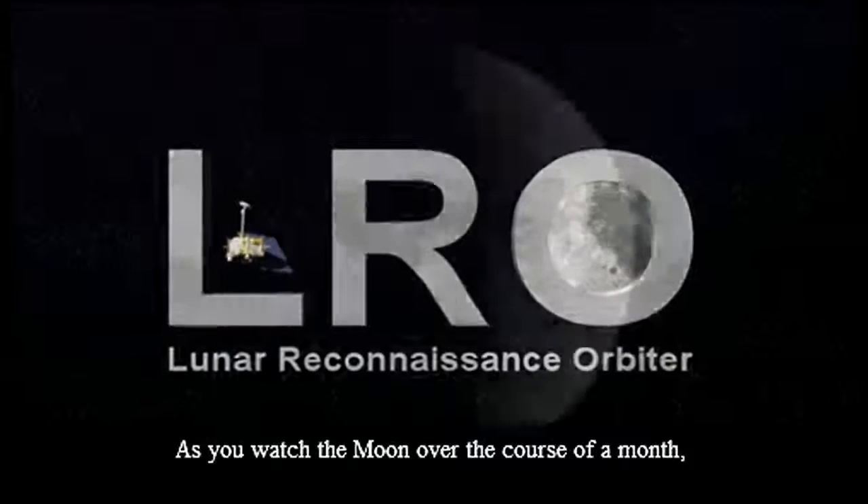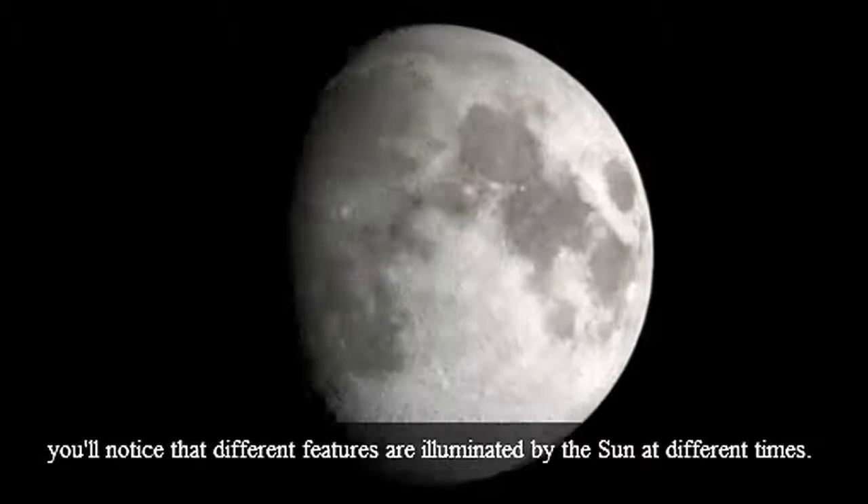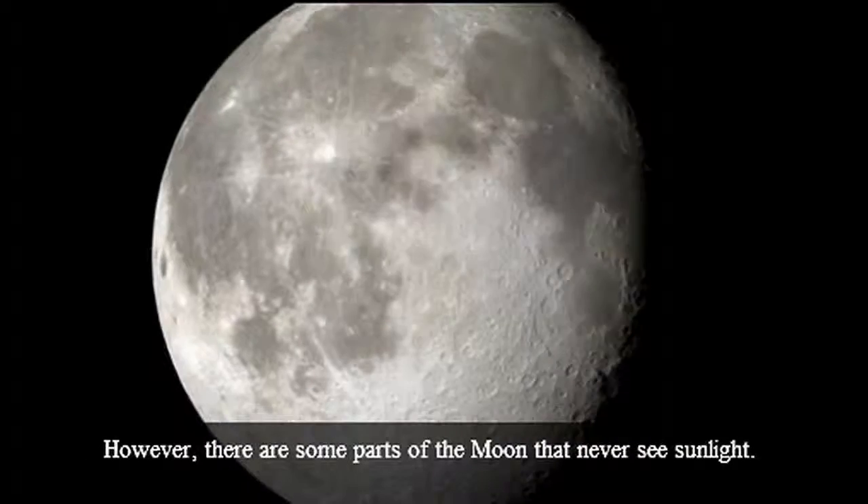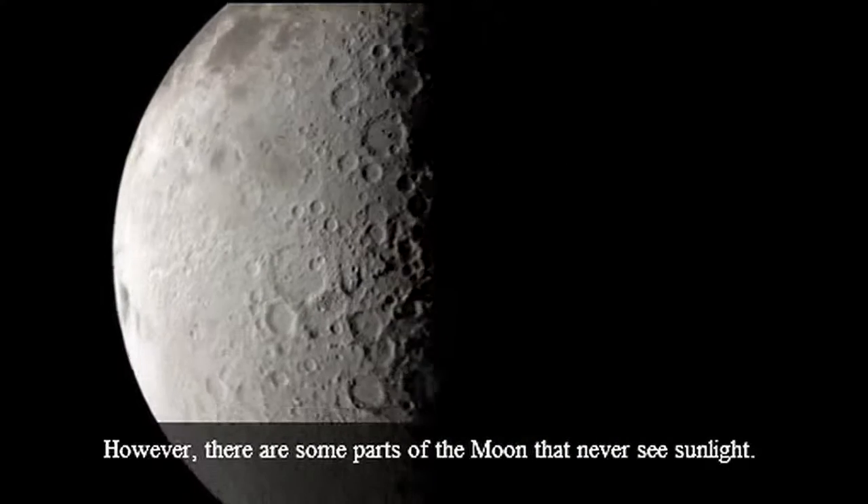As you watch the Moon over the course of a month, you'll notice that different features are illuminated by the Sun at different times. However, there are some parts of the Moon that never see sunlight.